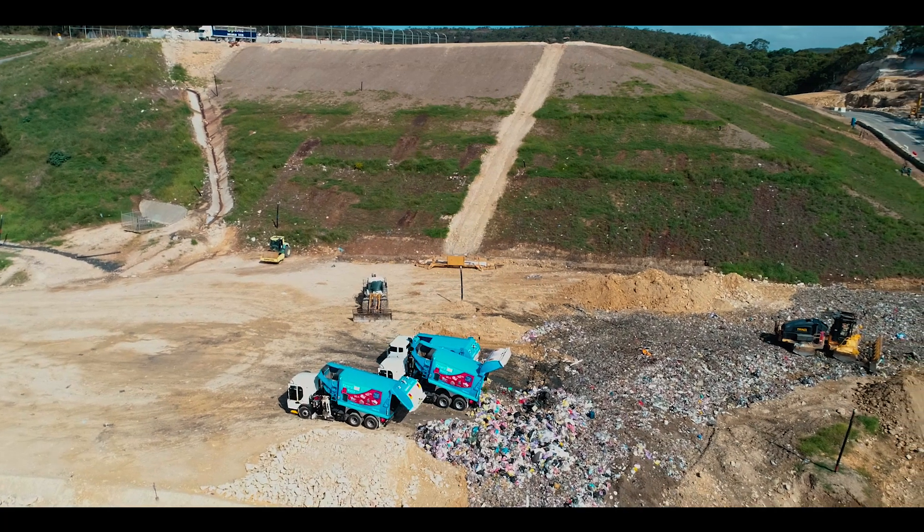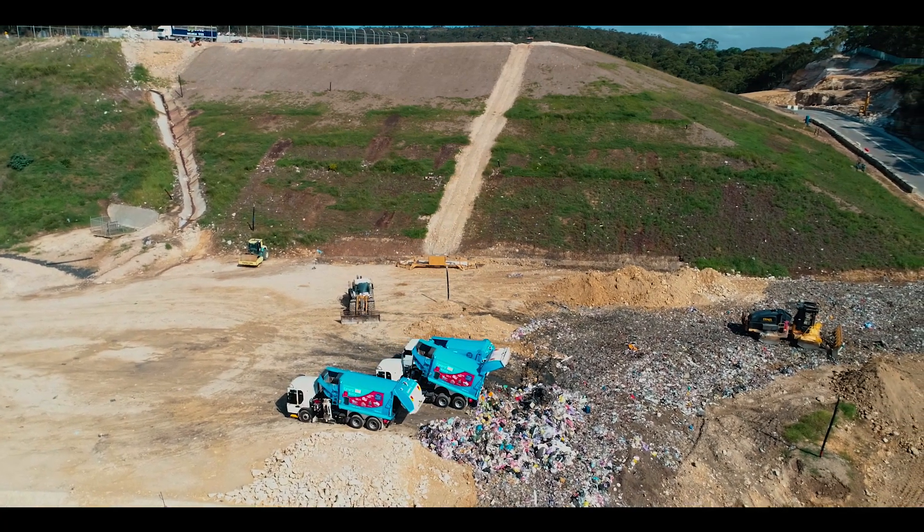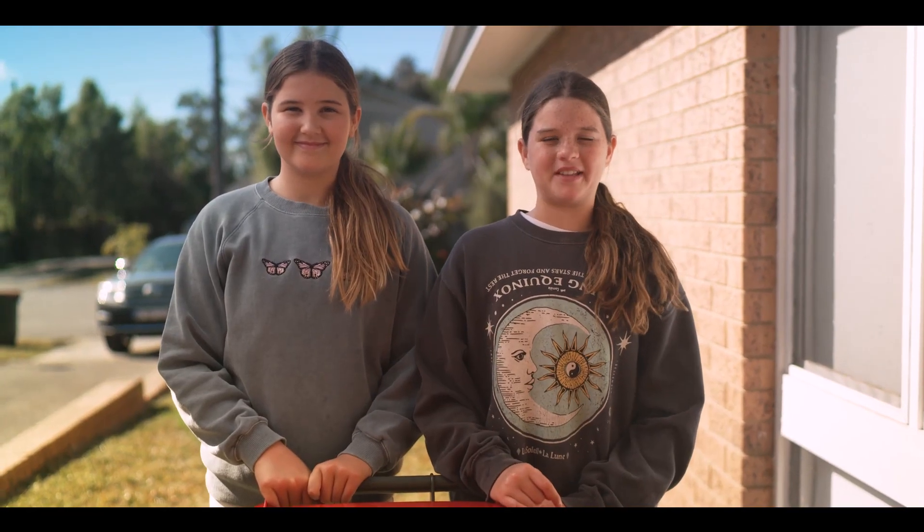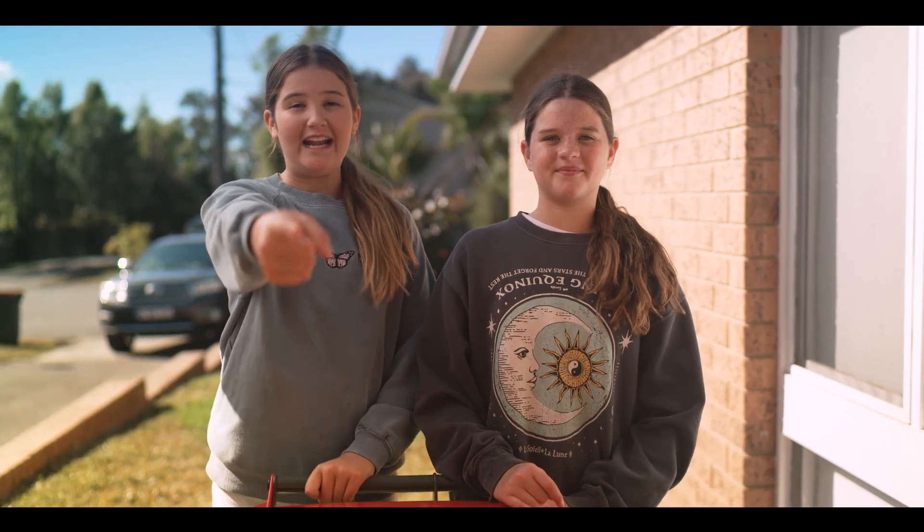Each week your red-lid rubbish bin is emptied into a truck specially designed to collect this material. Make sure you put your bins out on the kerbside the night before your bin day, ready for the driver.